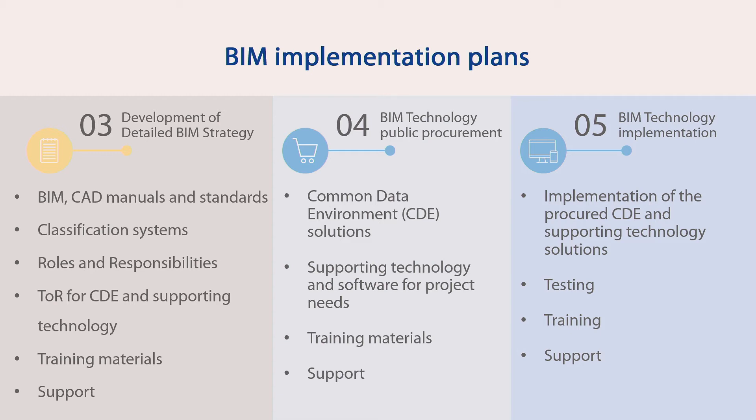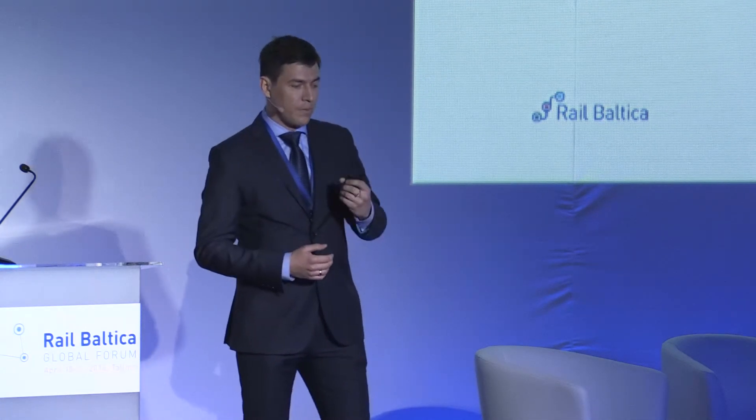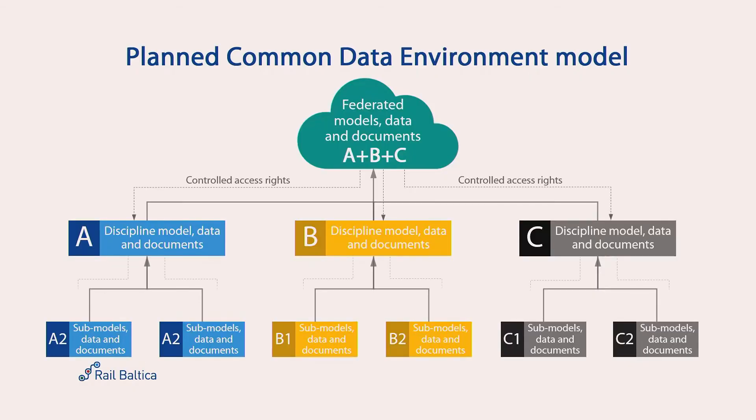The common data environment — those who have worked with BIM might be familiar with this term. In general, you can imagine it as a place where all the federated information — models and data — come together. From the supply chain in a cascade system, through subcontractors and contractors, all information is stored in one place, available 24/7 for all the supply chain who has the access rights. This is our plan and how we envision working together in BIM.